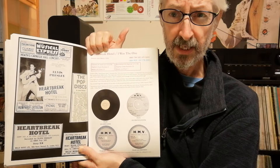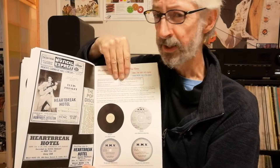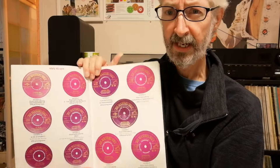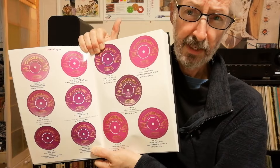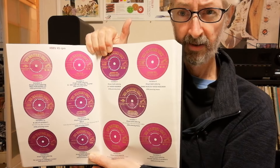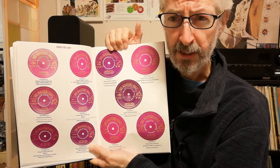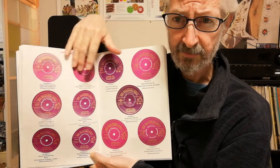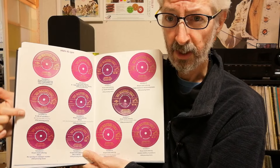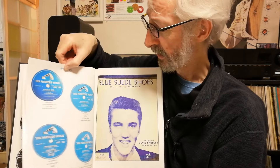On the first page you can see some labels used for demo records — you might know them as promos but in the UK they're called demos. And then look at that — these are all different label variations of the first single released in the UK. I don't even own one copy of that record. Underneath each picture you can find the release date; in the case of all these variations they all came out in 1956, and you'll also find a brief description of each one so you can differentiate one from another without having to strain your eyes.